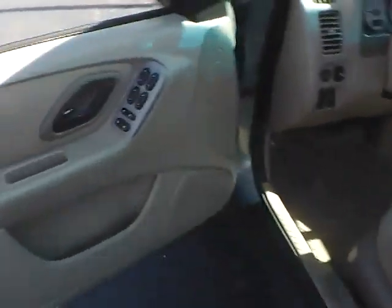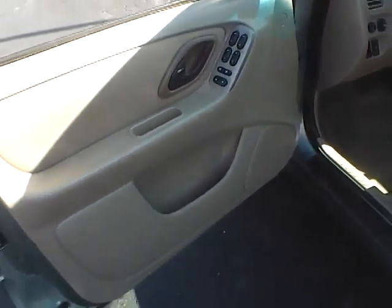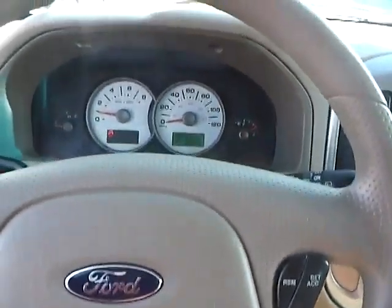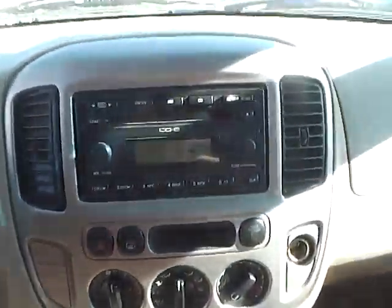Inside you'll find power locks, windows, and mirrors, a power driver seat in very nice condition, cruise control, and a six disc CD changer.